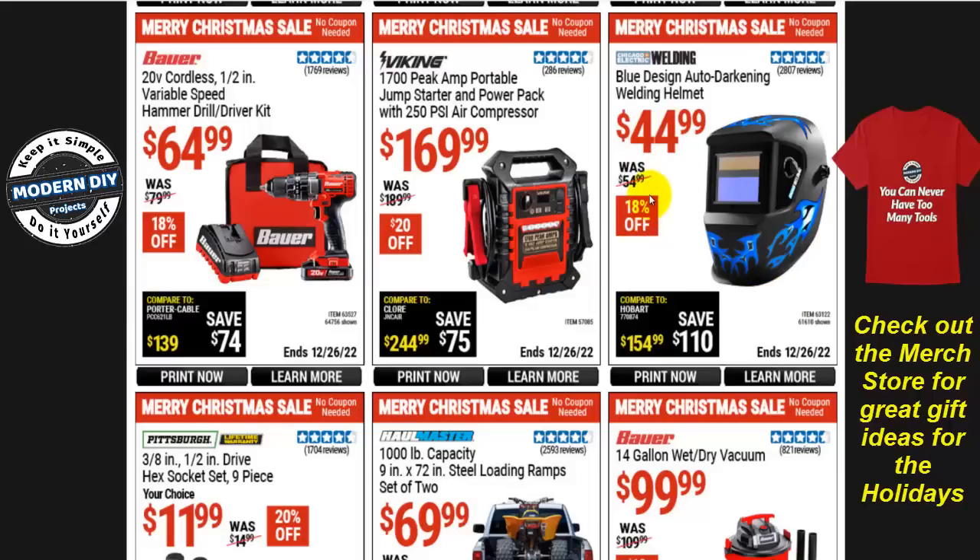The Chicago Electric welding blue design auto-darkening welding helmet is $45, was $55, so you save $18 off. The Viking 1700 peak portable jump starter with power pack and 250 PSI air compressor is $170, also $20 off. It seems like Harbor Freight only wants to give $20 off on all these different things right now.